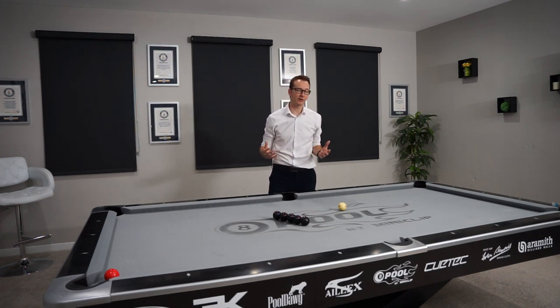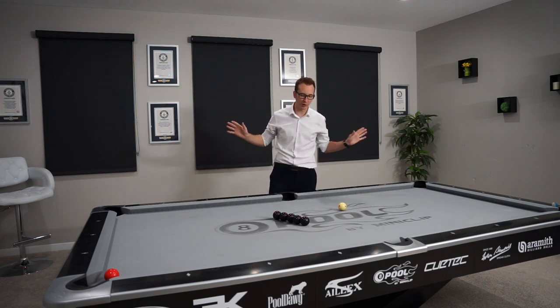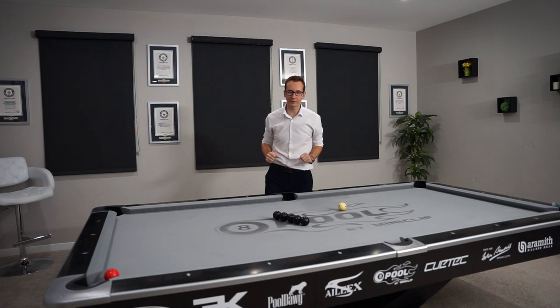The trick here — and it's not really a trick, it's pure skill — is instead of holding the jump cue, I'm actually going to throw it. So the contact is going to be in the air, no hand on the ball, and the ball is still going to jump and go into the red ball.